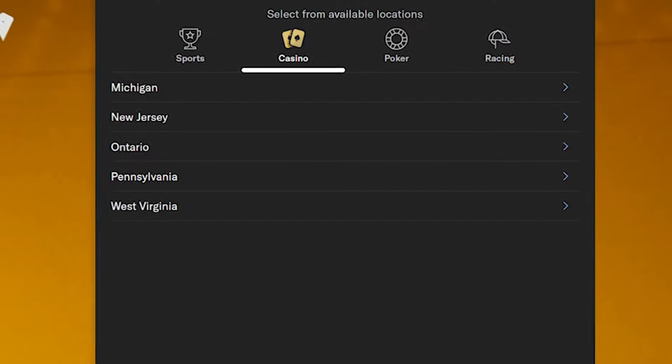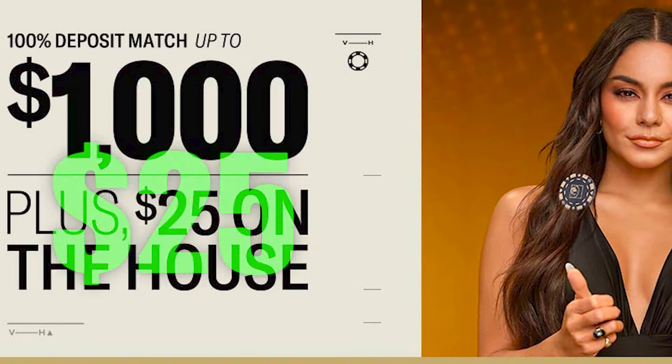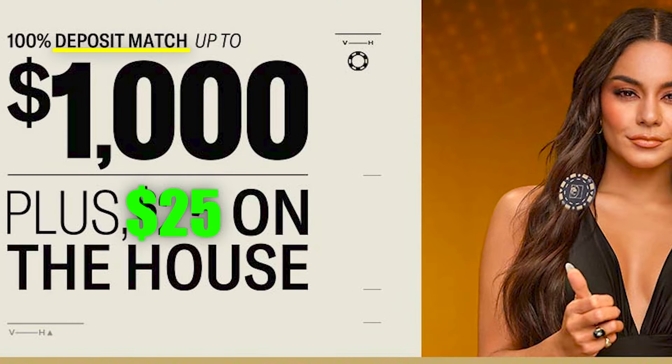But wait, there's more. If you're fortunate enough to be in a state with casino access such as Michigan, New Jersey, Ontario, Pennsylvania, or West Virginia, there's an additional treat waiting for you. Claim a $25 no deposit bonus and relish a 100% deposit match, up to $1,000.